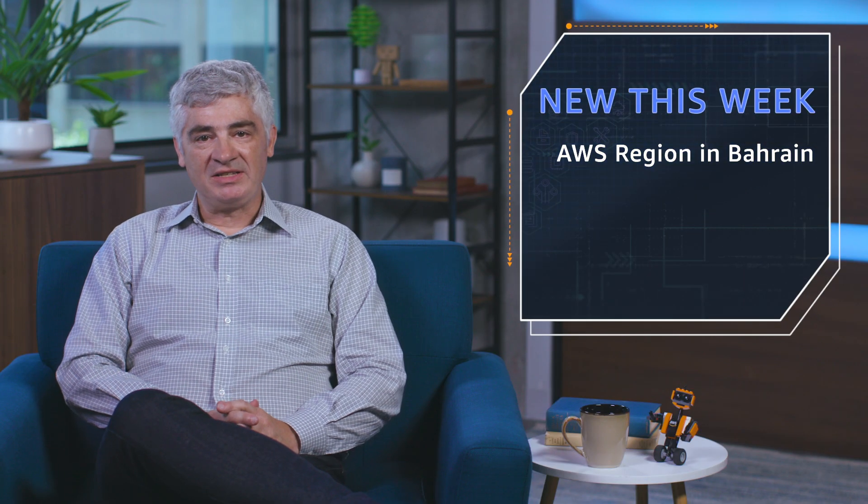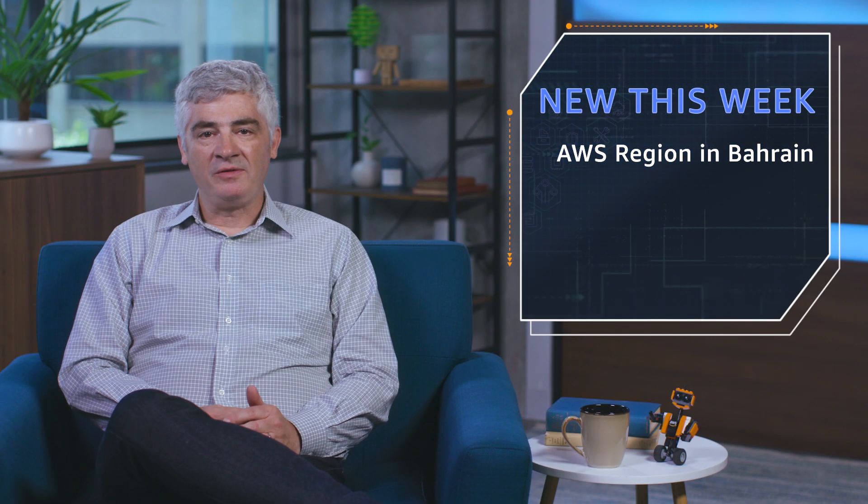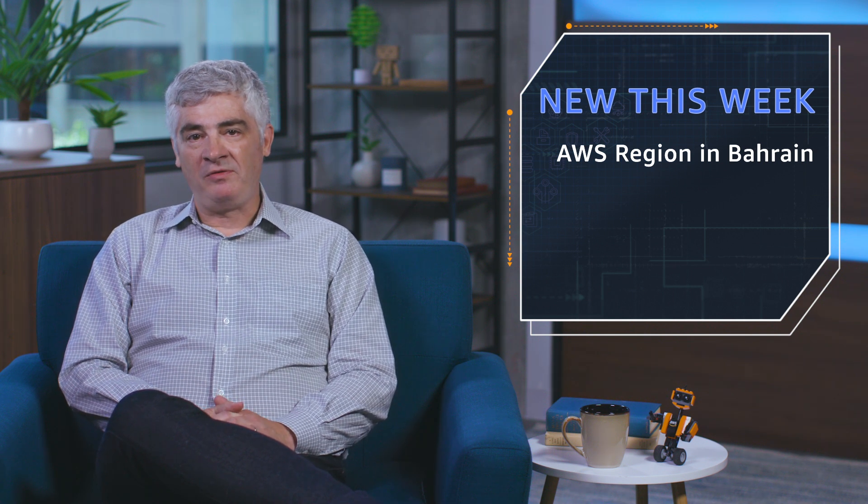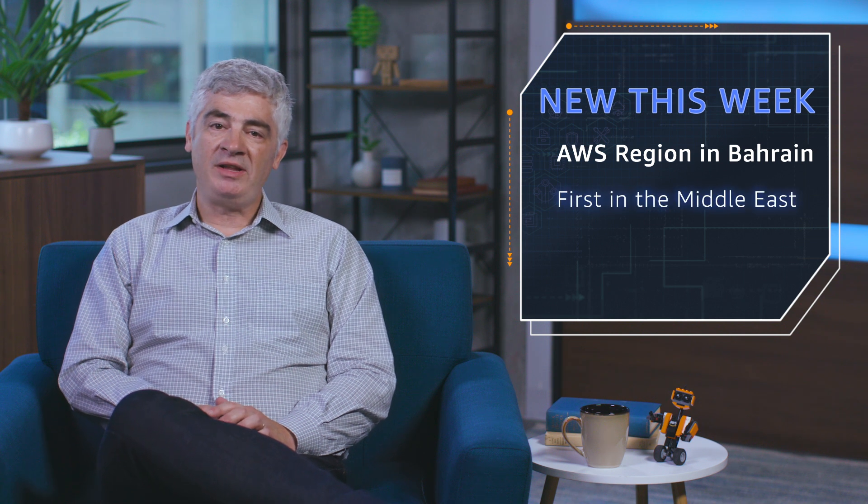First up, the AWS region in Bahrain is now open. I know lots of you have been looking forward to this — you've been emailing me, asking about it, which is awesome. The region is now open and available for use. This is our first one in the Middle East.